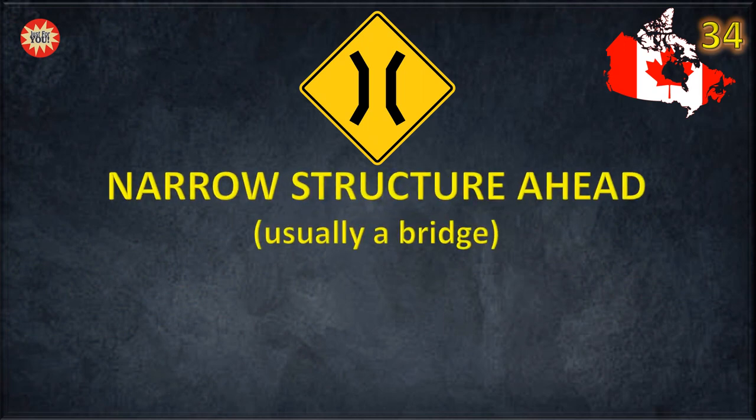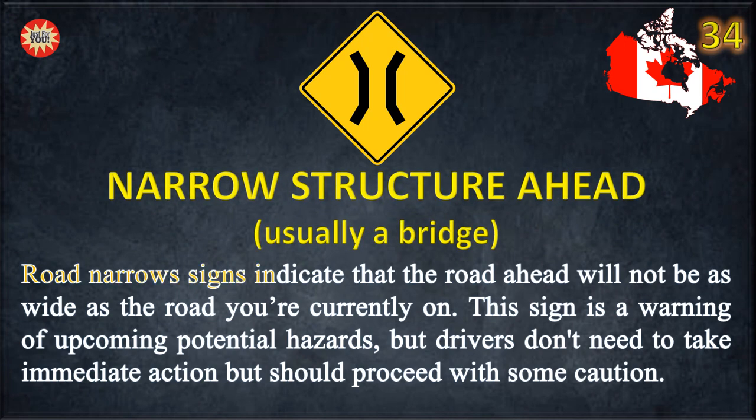Narrow structure ahead. Road narrows signs indicate that the road ahead will not be as wide as the road you are currently on. This sign is a warning of upcoming potential hazards, but drivers don't need to take immediate action and should proceed with some caution.